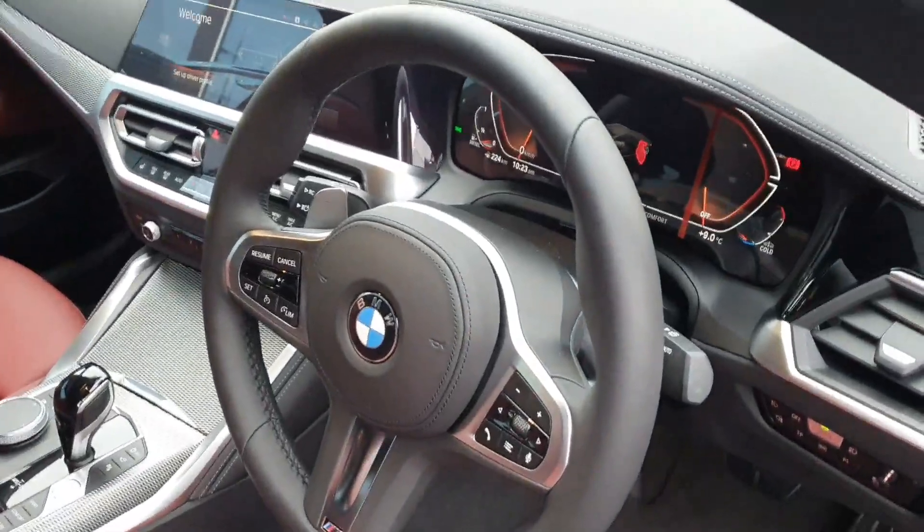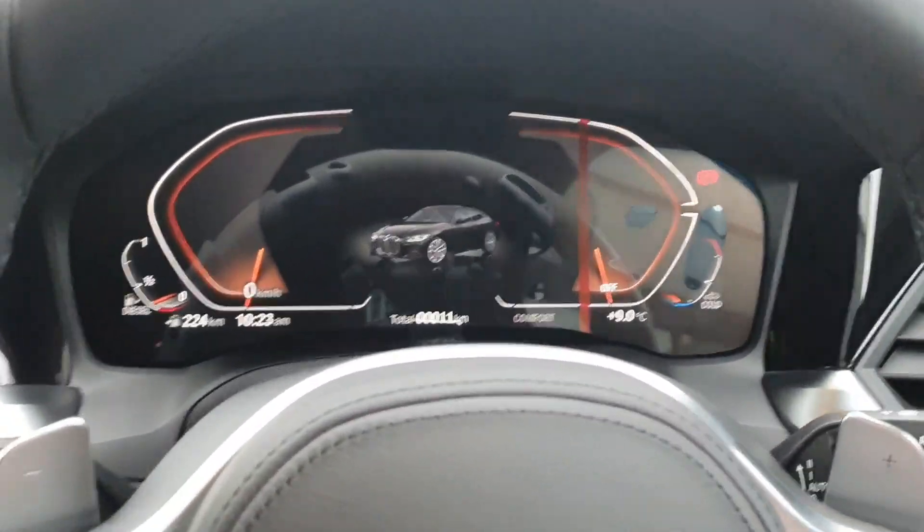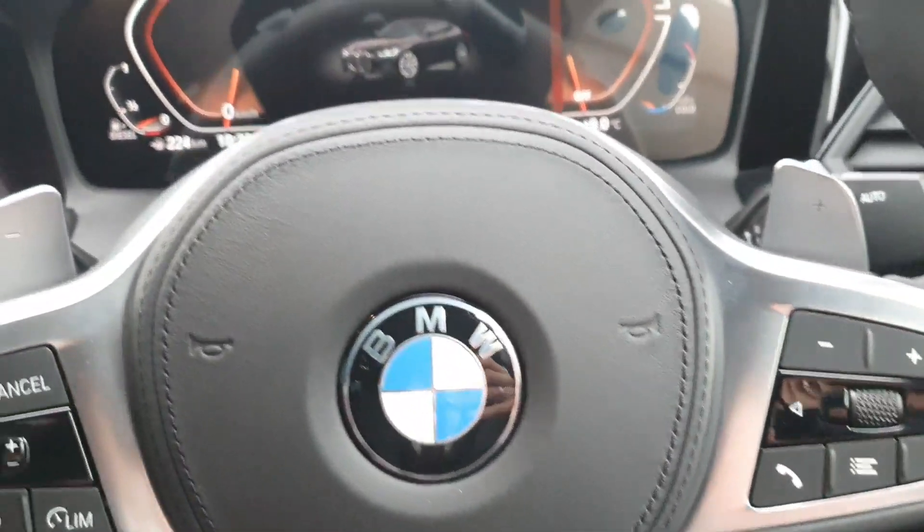As I jump into the car we have the multifunctional black leather steering wheel with the cruise control settings on the left and the media settings on the right.